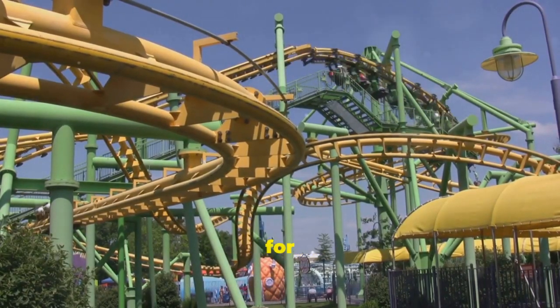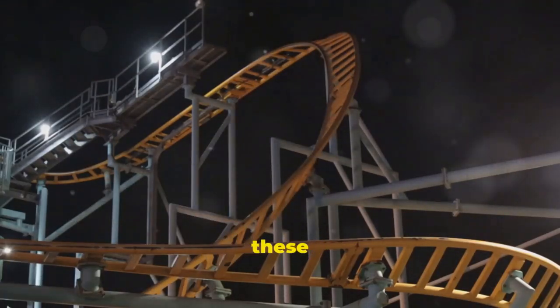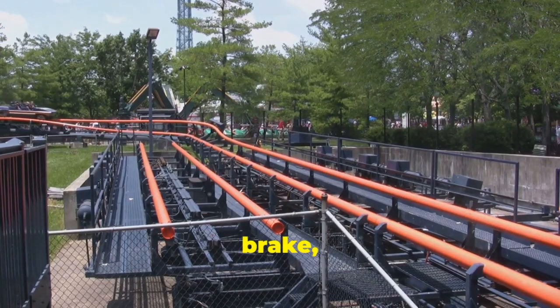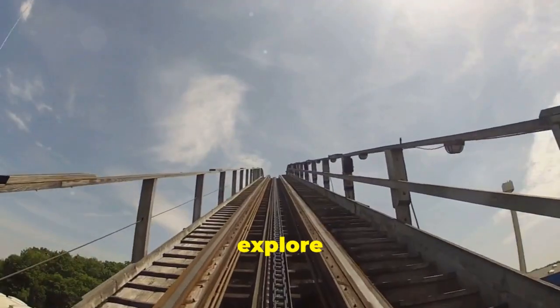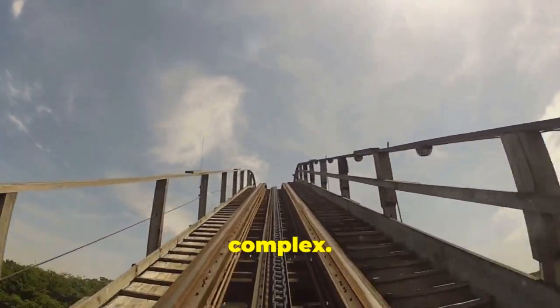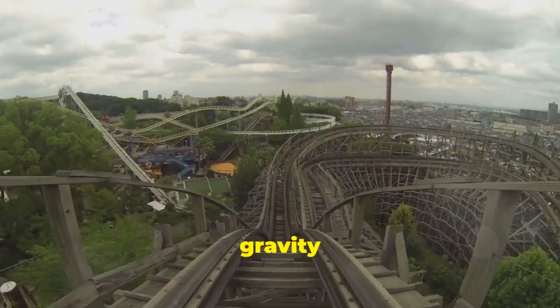Hey there, thrill seekers! Are you ready for an adrenaline-pumping adventure? Have you ever wondered what makes roller coasters zoom, twist, and turn at such incredible speeds? It's not magic — it's physics. The science behind these thrilling rides is truly fascinating. From the moment you buckle up to the final brake, you're on a physics-powered adventure. Every twist and turn is meticulously planned. Roller coasters are carefully designed machines, and engineers spend countless hours perfecting every detail, using gravity and clever engineering to create an exhilarating experience.